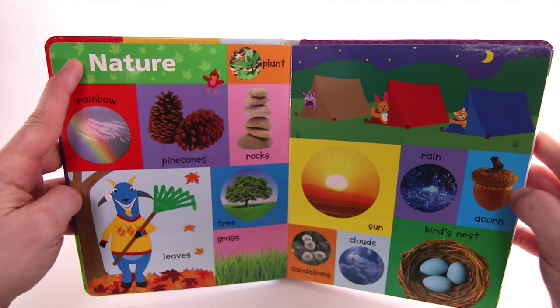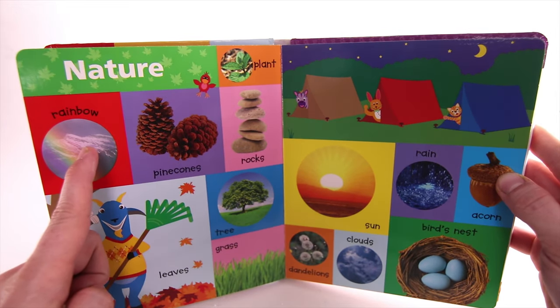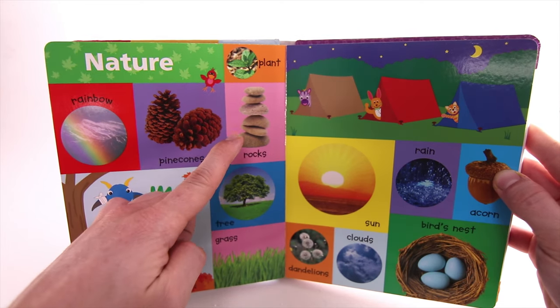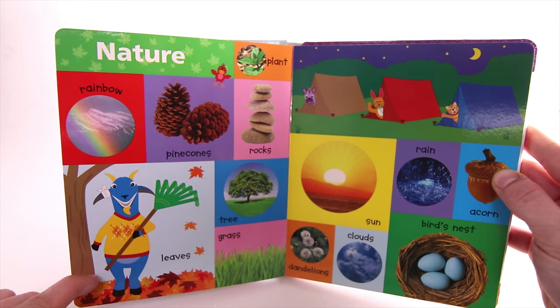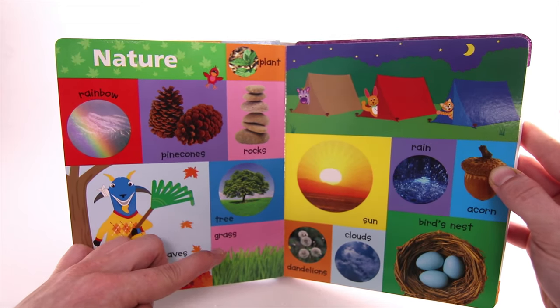Nature. Plant. Rainbow. Pinecones. Rocks. Leaves. Tree. Grass.